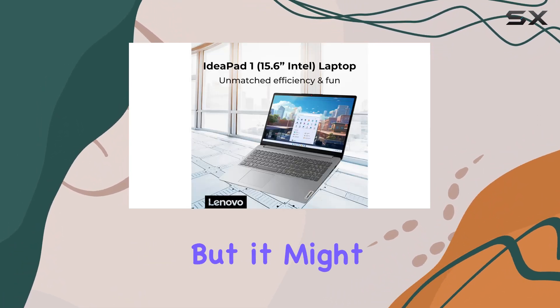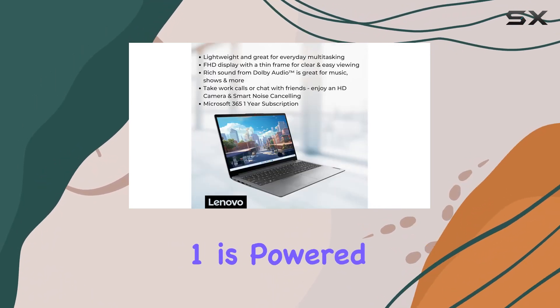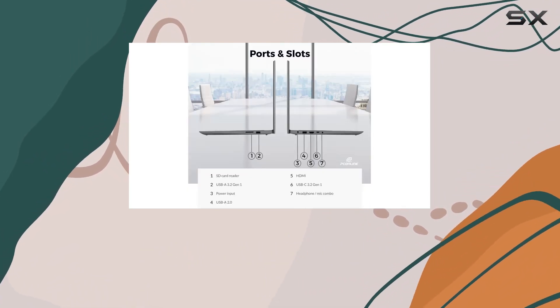The 250 nits brightness is adequate for indoor use, but it might struggle under direct sunlight. Under the hood, the IdeaPad 1 is powered by an Intel Celeron N4500 processor — a dual-core processor clocked at 1.1 GHz with a turbo speed of up to 2.8 GHz.